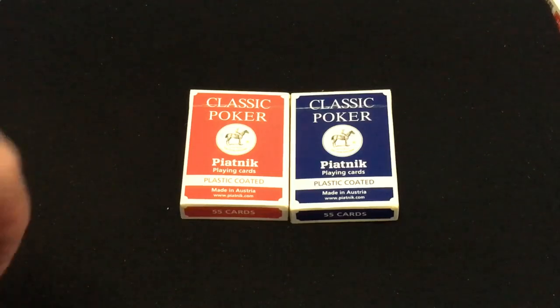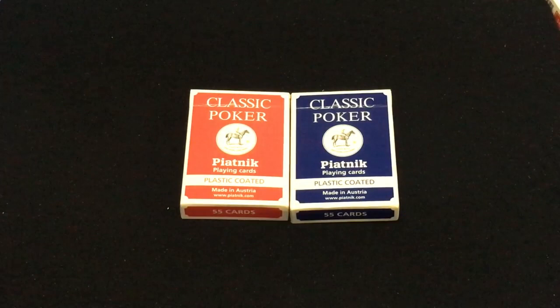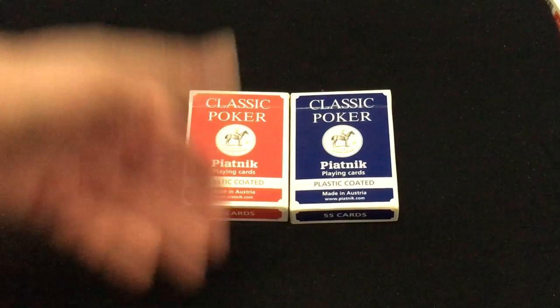Hello everyone, this is a 30 back with another deck review. This is one that you might actually already find on my channel, but I'm kind of redoing it. I just got these and they are the Piatnik Classic Poker — it says 'Classic Poker Piatnik Playing Cards'.